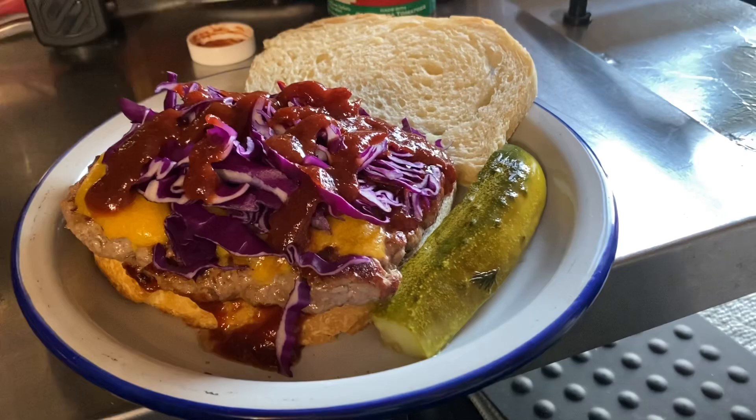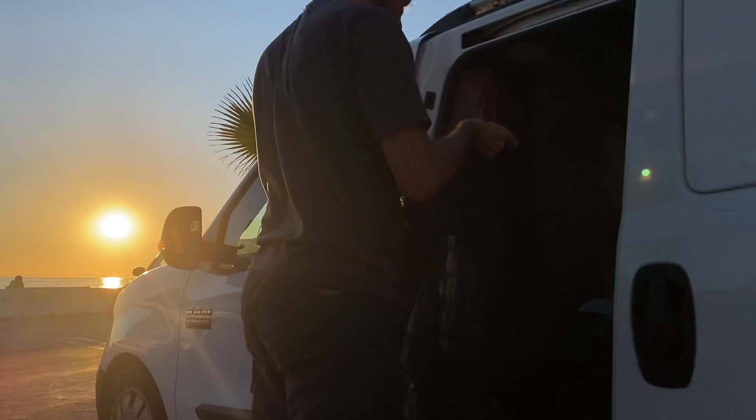I was pretty happy with my cooking work here — my dinner was looking pretty good. I decided I would enjoy it a little bit more if I got out and found a park bench to enjoy it with a better view.